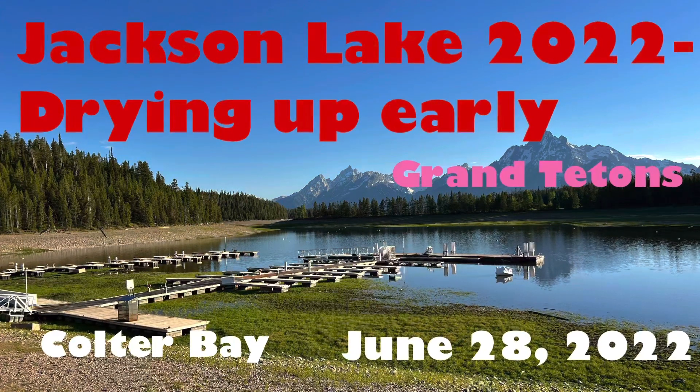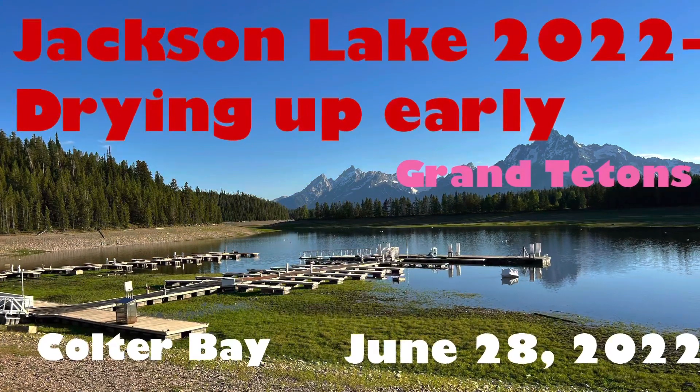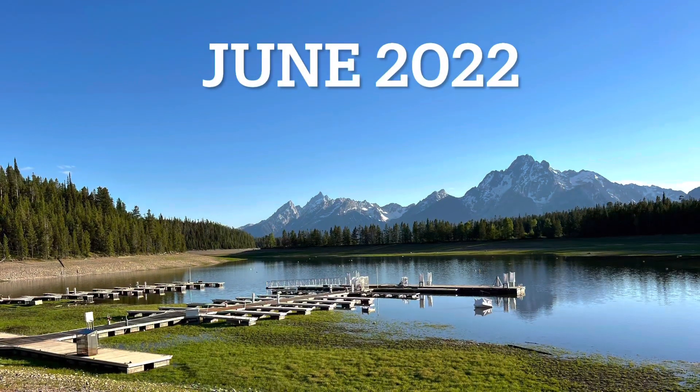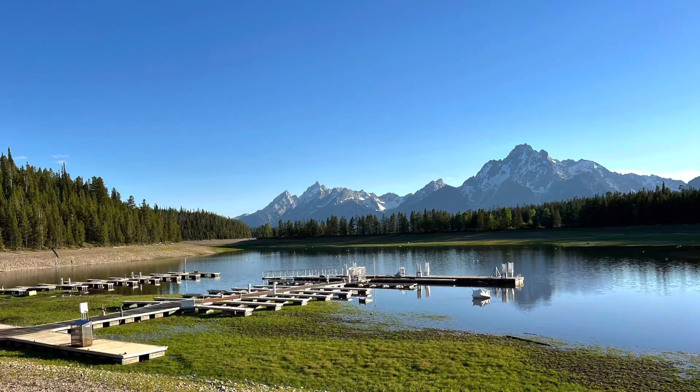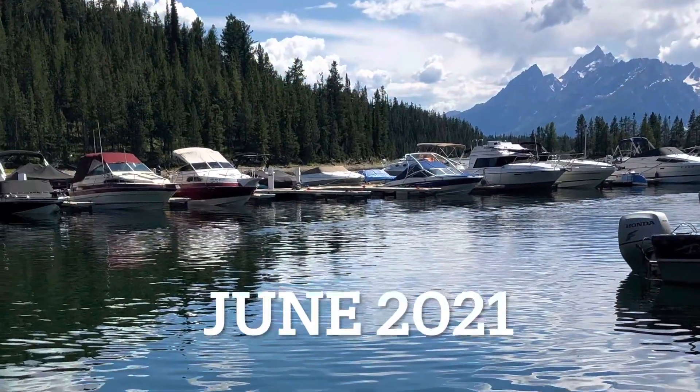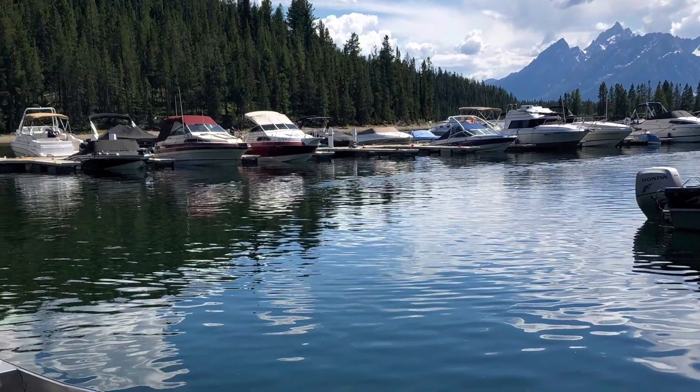Welcome to my channel. In today's video I want to show you the differences at Colter Bay and Jackson Lake in the Grand Tetons between June 2022, when the marina is almost dry, compared to last year when we were here and the marina was full, and my kids and I were able to do some canoeing.